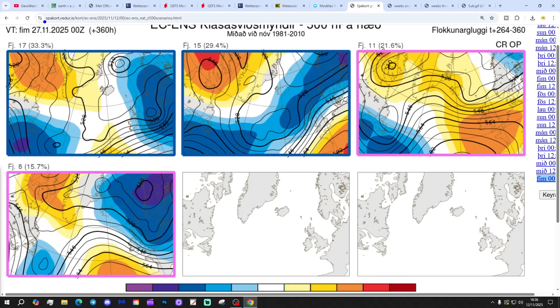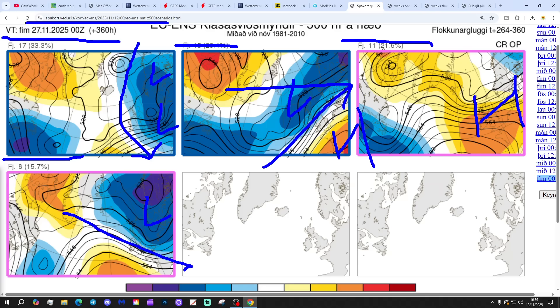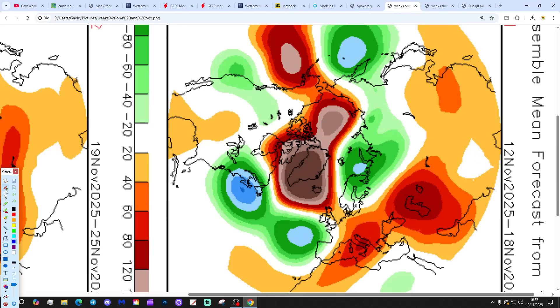In two weeks' time, getting us to the 27th of November: 17 members of the ECM ensembles have low pressure to the east, keeping things cold with winds in from the north. 15 members have low pressure to the north and high pressure to the south, bringing us back into milder west-southwesterlies. 11 members have high pressure over the country, and 8 members have low pressure to our east with winds on a chilly north-westerly alignment. Most options are cold for day 10, but at two weeks out it looks like it probably turns milder — though there is quite a bit of uncertainty about that.